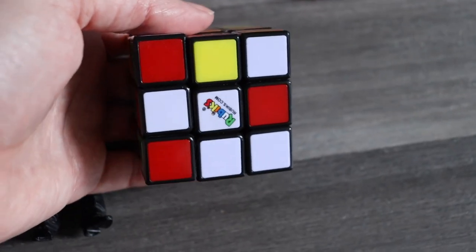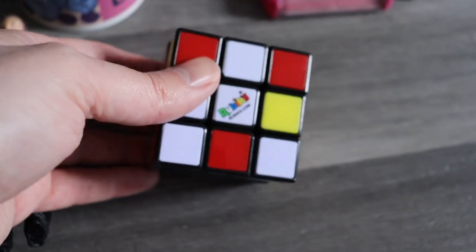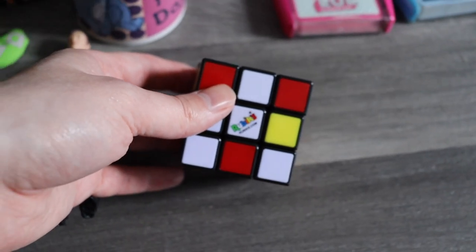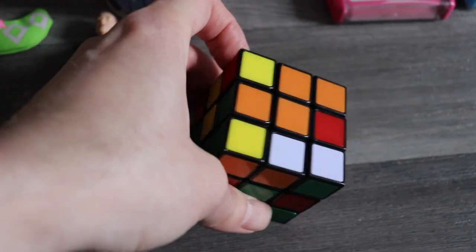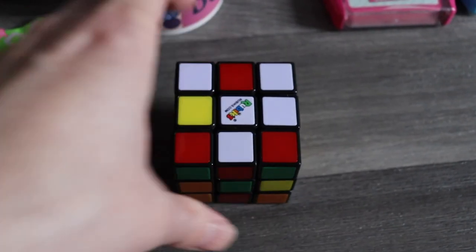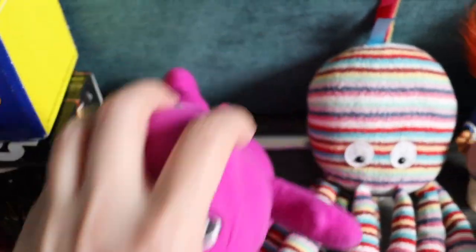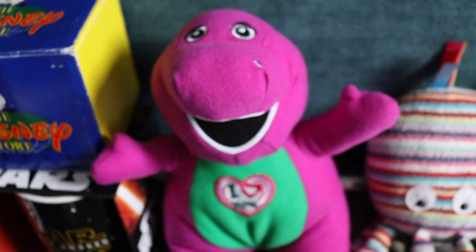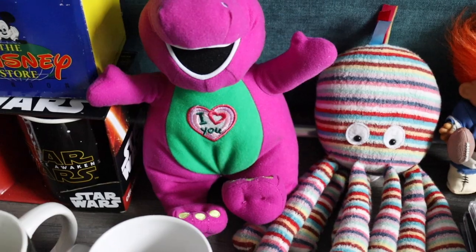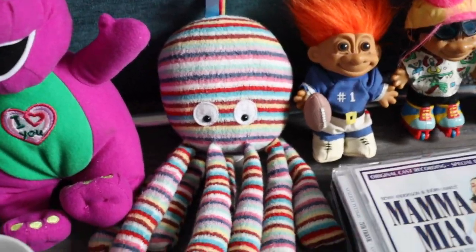Rubik's Cube — I do pick these up if they're cheap enough, they still sell quite well on their own. This was £1, and they sell for about £7 or £8. Next, a Barney plush — I think it plays music but I don't think it's got batteries in. It was only 50p so I was picking that up all day long, I'm presuming it will sell for more than 50p plus postage.